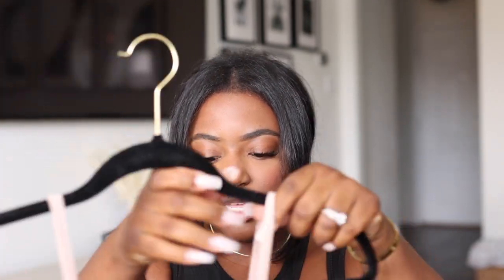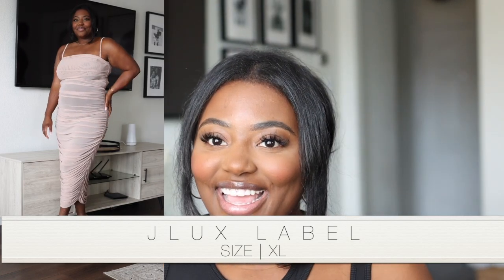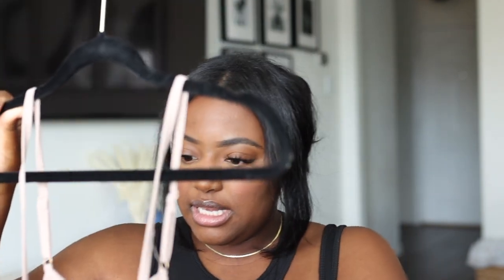This first piece is from JLux Label. It's actually see-through and also ruched all the way down the side, which gives you a really nice silhouette. It's this nice beige color and it's absolutely perfect for dinner or photos. If you want to look nice and sexy, this is the one for you.